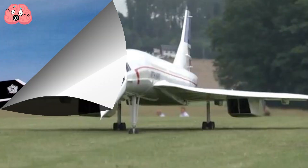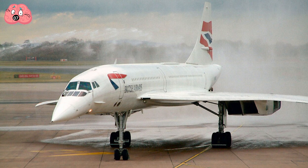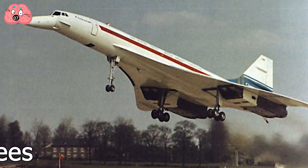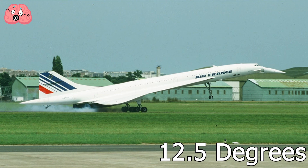The droop nose is meant to improve maneuverability. During takeoff or landing, the nose can usually be seen lowered, and when taken to the skies, it reverts back to its straight position. Specifically, it angles at 5 degrees when taking off and 12.5 degrees when landing.